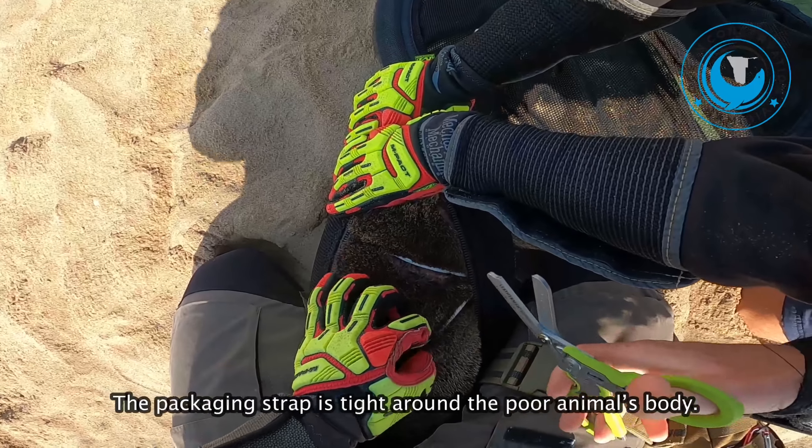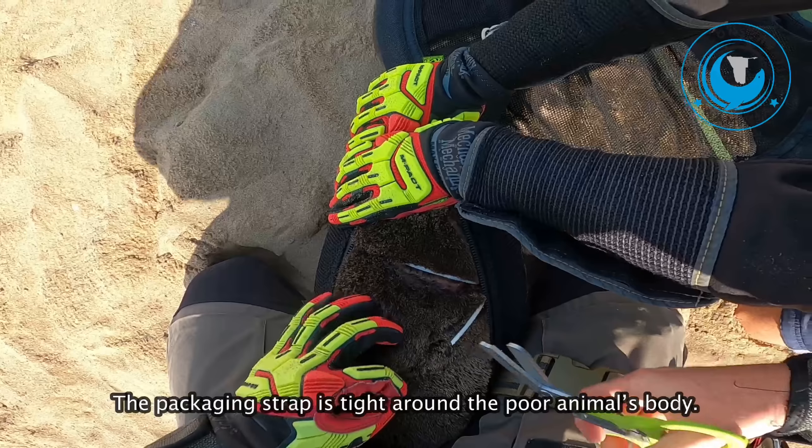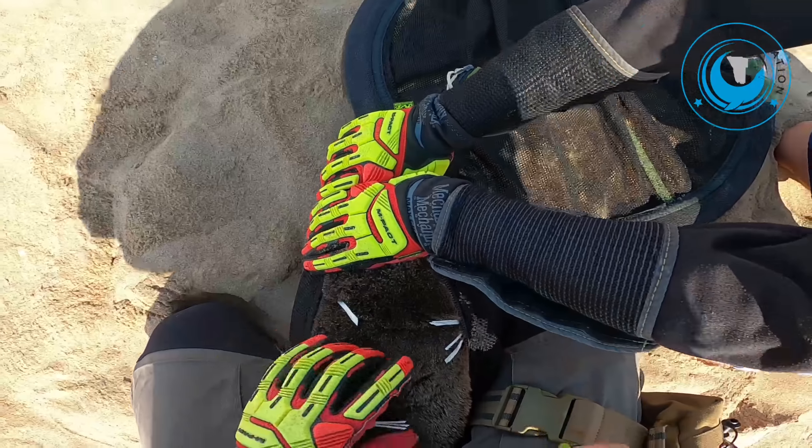No wonder you're so grumpy. It's so tight.